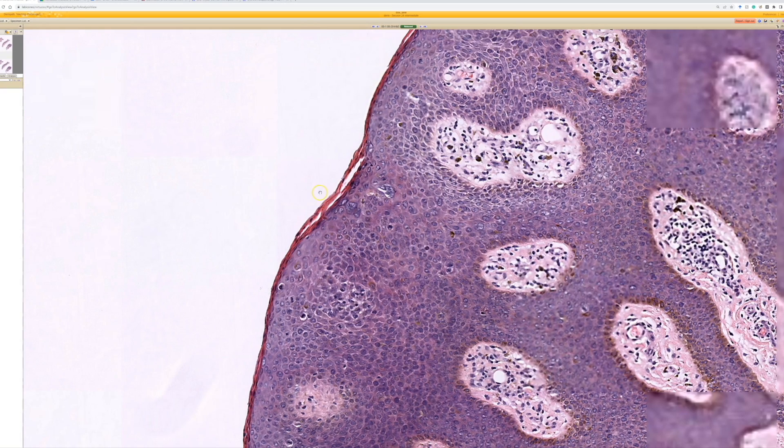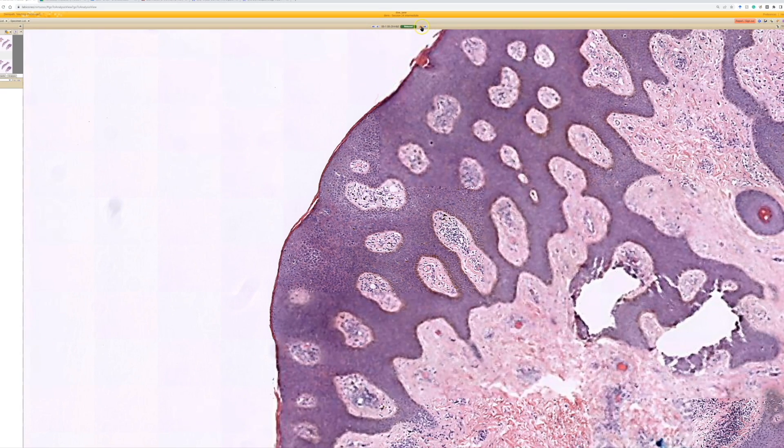A little more atypia, but kind of subtle. This is H-CIL, or in this case, Bowenoid papulosis.